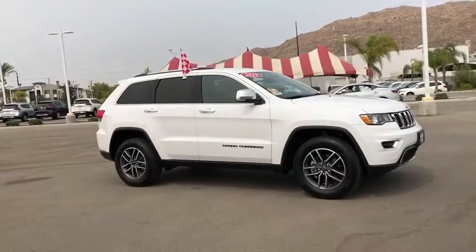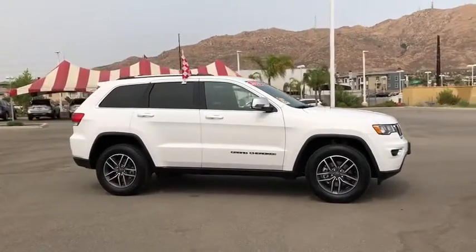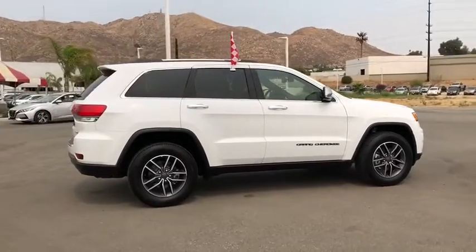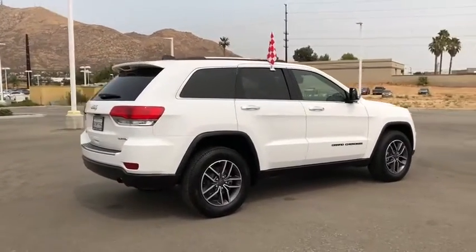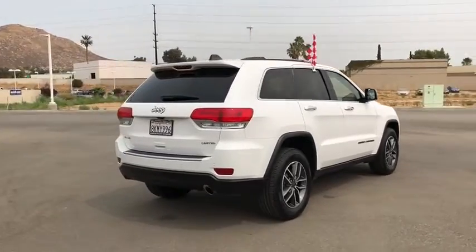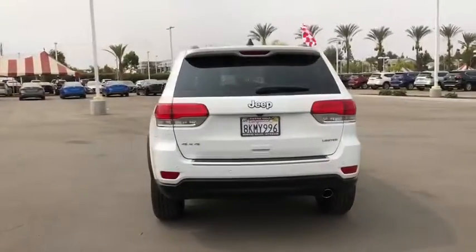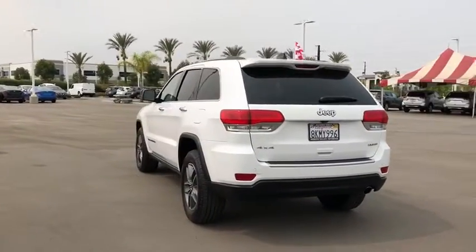Looking for the right vehicle? Check out the 2019 Jeep Grand Cherokee. The Jeep Grand Cherokee offers superior off-road capabilities comparable to that of the upscale Land Rover LR3. This makes the Grand Cherokee a fine choice for families who venture off-road or vacation in the mountains or other remote areas.